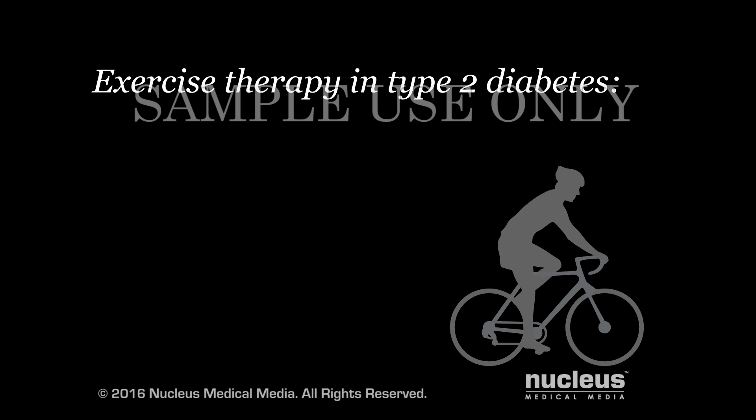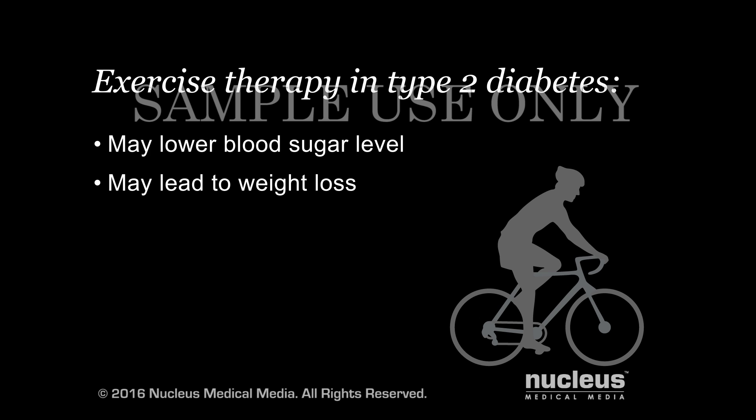Getting regular exercise, even just 30 minutes a day, may lower your blood sugar level and may lead to weight loss. Talk to your doctor before starting an exercise program.